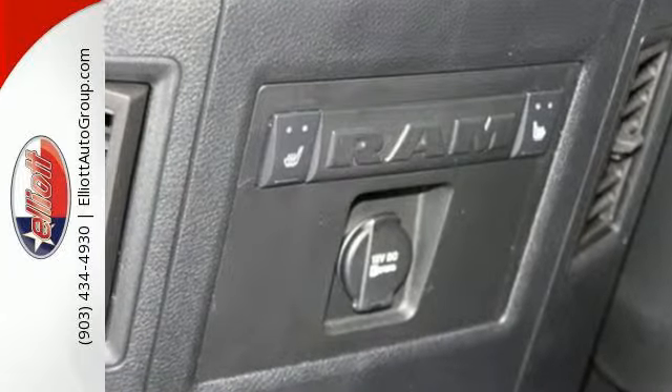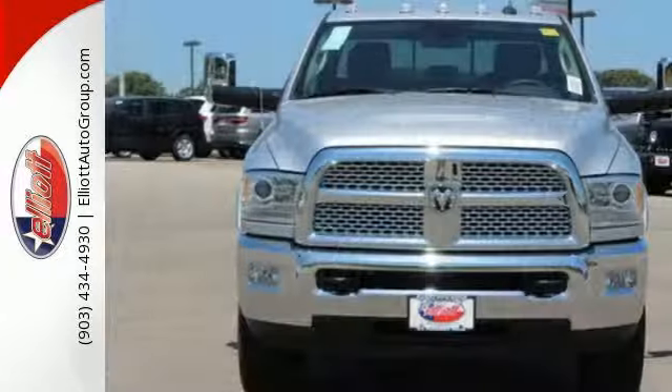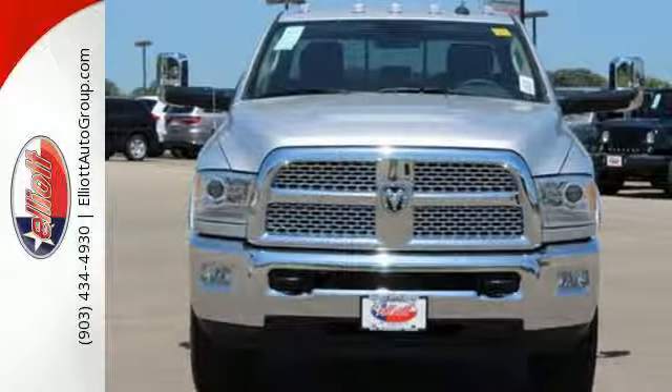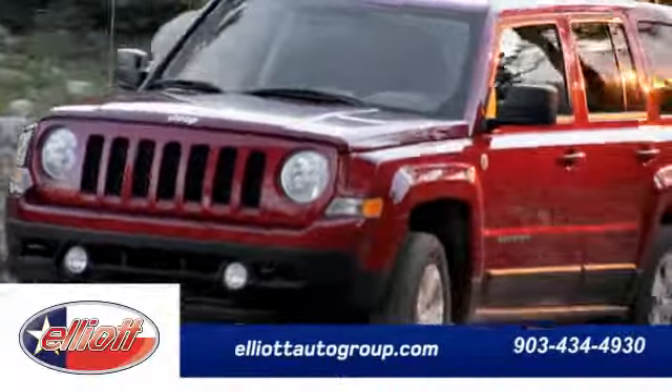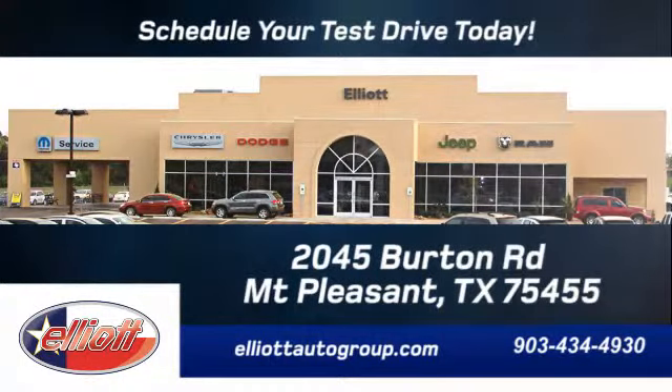Ready for some heavy-duty work? Come see how this Ram 2500 is the perfect truck for you. Schedule your test drive today. We're located just off I-30 on Burton Road in Mount Pleasant.